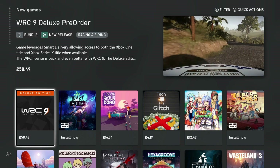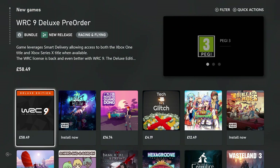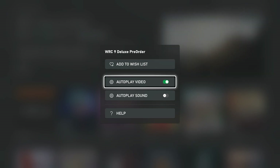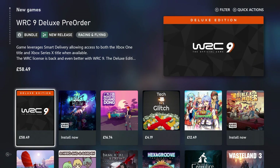We can select any of the games by pressing the menu button to quickly add the game to our wishlist. We also have the option to turn off autoplay video and autoplay sound. If I turn off autoplay video, the trailer will stop and be replaced with the official box art of that particular game.